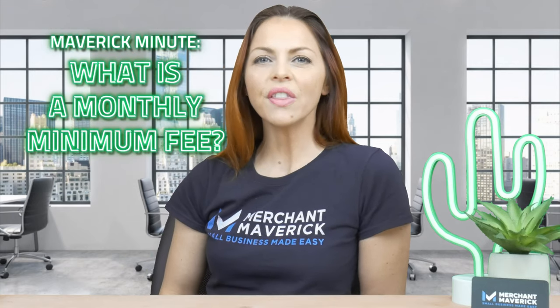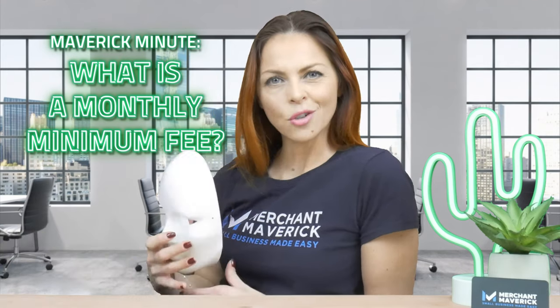Welcome to today's Maverick Minute. What is a monthly minimum fee? Of all the possible fees associated with merchant accounts, the monthly minimum is often the least understood. What's hiding behind this term?